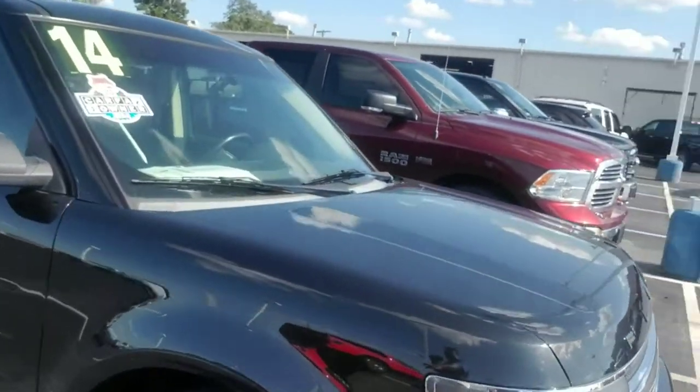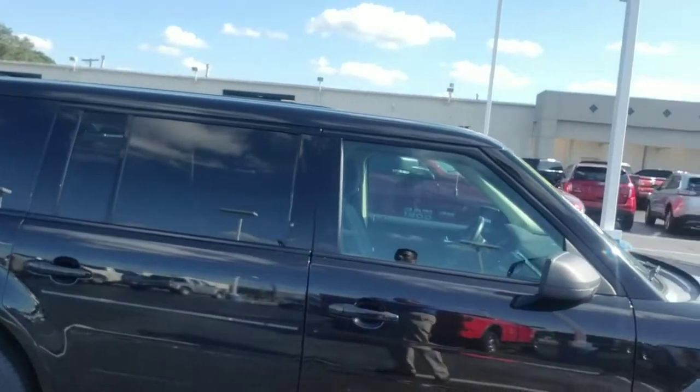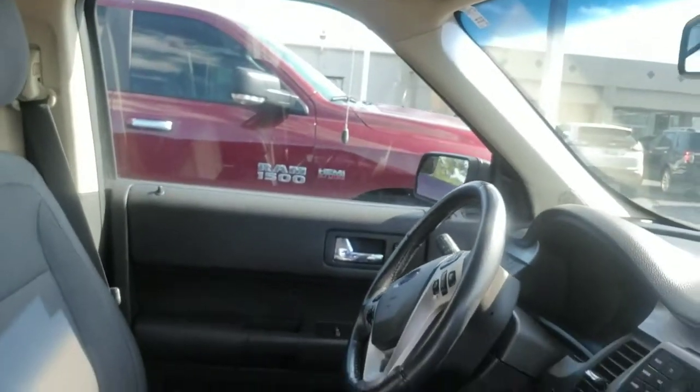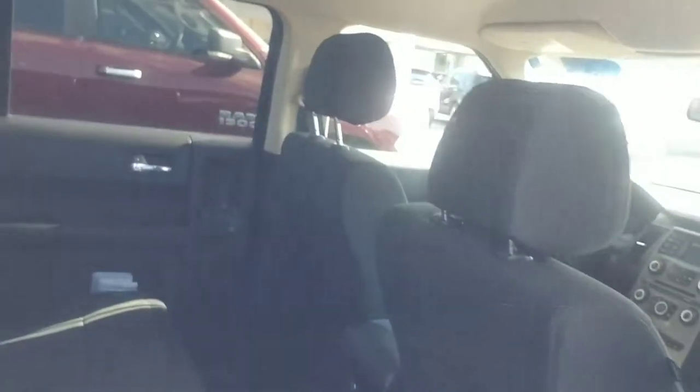Brand new tires on it. These actually have the biggest third row of all the SUVs — this is actually a crossover, but man it drives like a ship. They get great gas mileage in the 20s. There's a Carfax report, service records, and there's the second row.